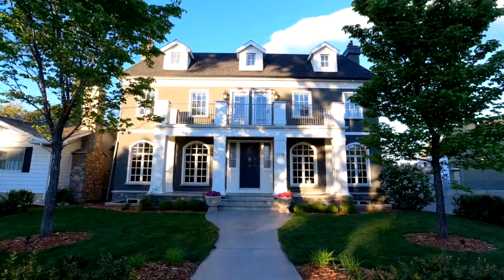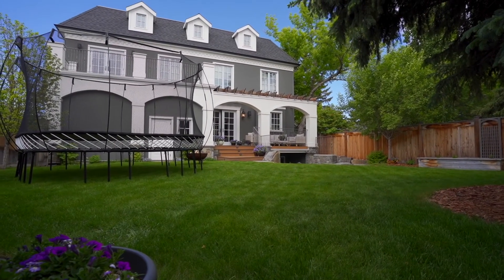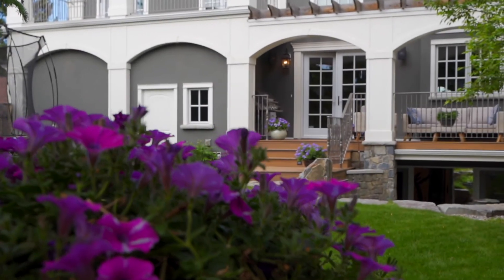On a massive 53 by 135 foot deep lot, this landmark home has been built to last for generations in this highly sought after community.